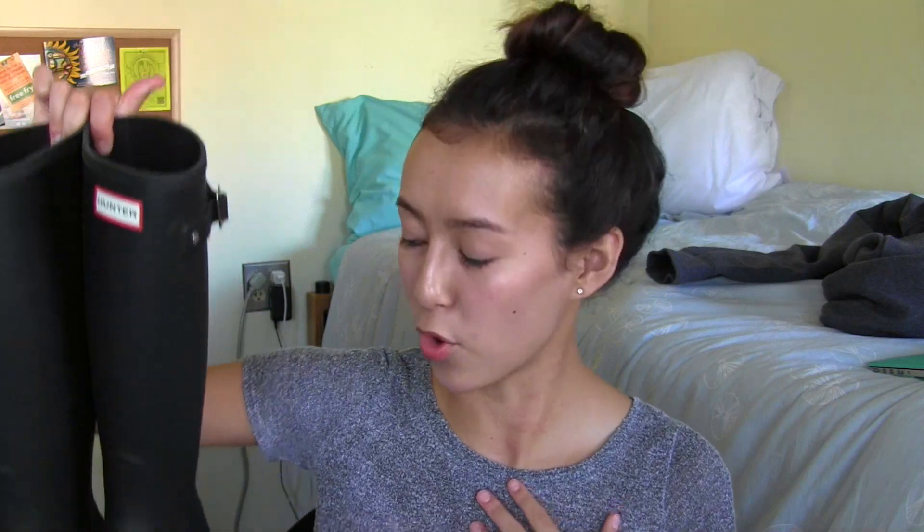They're cute and they're nice to have, I guess. So like I said, I bought some Hunter rain boots, and I love them. They just came in the mail a few days ago. Today was the first day that I wore them. They're just the classic Hunters in matte black, and I love them. I also got some inserts — let me go and grab them.